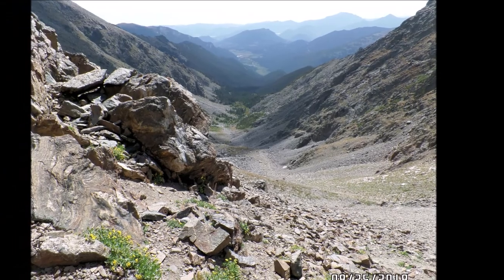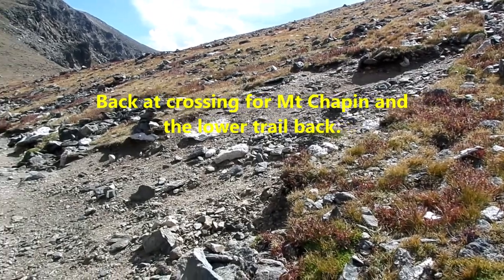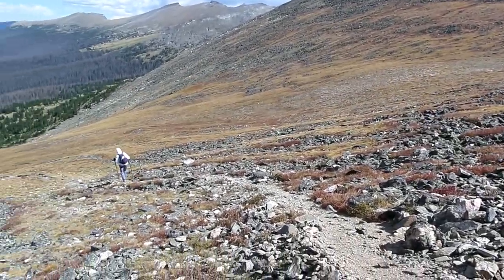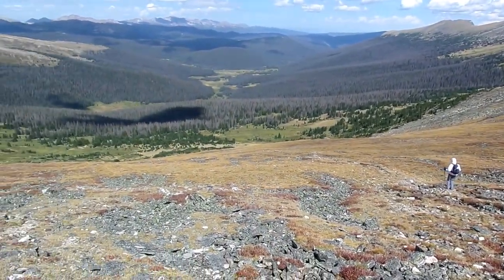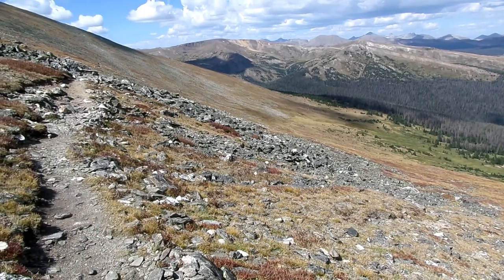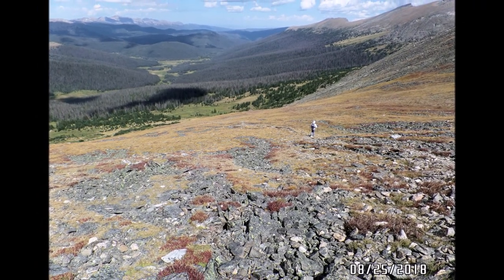Most of the summer flowers have already dried up and blown away. Here are a few of the yellow flowers that still remain. Here we are back at the trail split for Chapin and Mount Chiquita, and we're taking the low road, or low trail, on the way back. The return trail was sunny and warm, with excellent views of the mountains, valleys, and meadows.